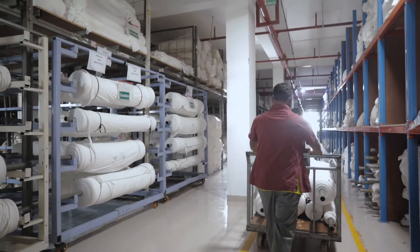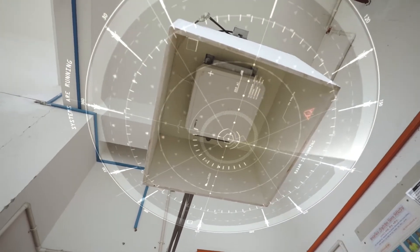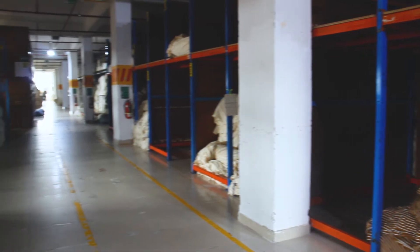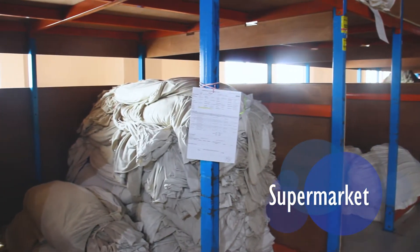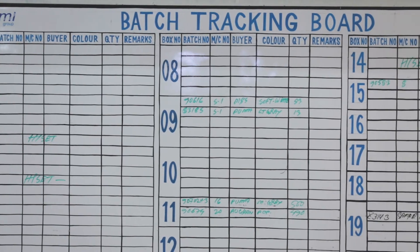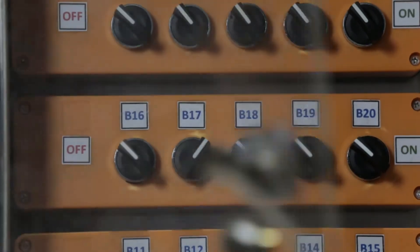Moving forward, the requisition is then made from the batch department, and according to that, the particular gray fabric rolls are issued for that particular batch and sent to the supermarket. According to demand of dyeing machine wise production planning, batches are prepared in advance and kept in the supermarket to ensure smooth supply to the downstream process, which reduces machine idle time and runs our manufacturing process flow with maximum efficiency.